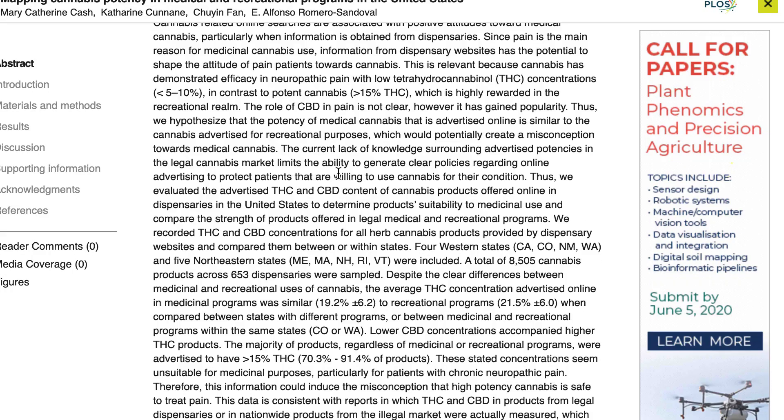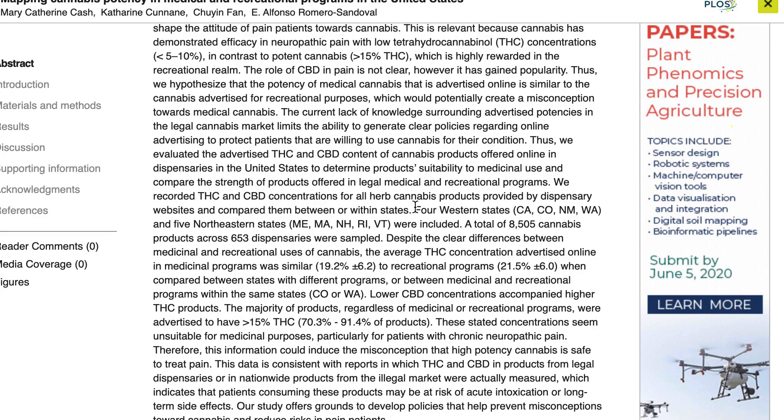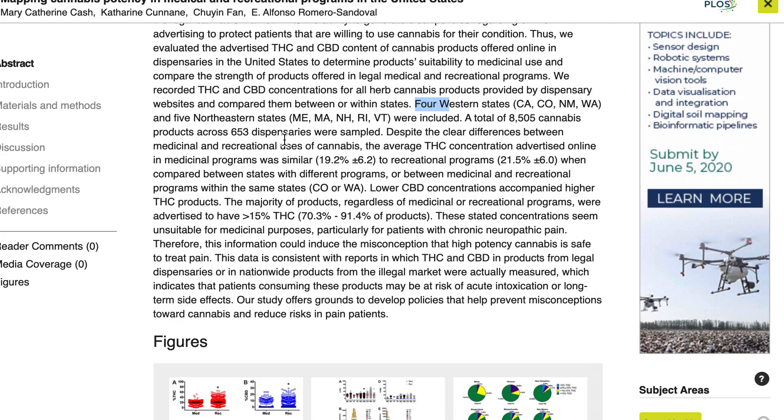Basically, what they did is they looked at a bunch of dispensaries in four states — California, Colorado, New Mexico, and Washington — and then in five northeastern states on the other side of the country. They actually reviewed a total of over 8,000 products and 653 dispensaries, so it's quite a good sample size.